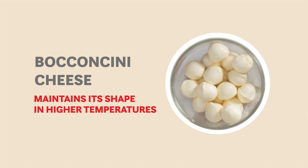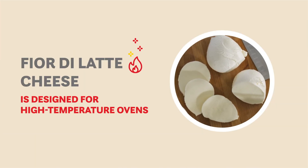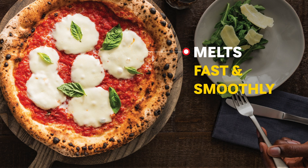Bocconcini cheese maintains its shape in higher temperatures — it can be cooked in a conveyor oven or even fried. Fior di latte is designed for high-temperature ovens; thanks to its high moisture content, it tends to melt fast and smoothly.